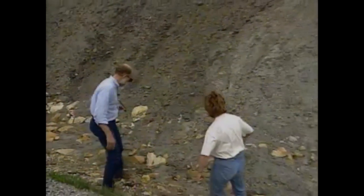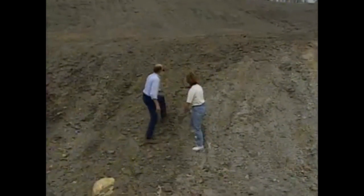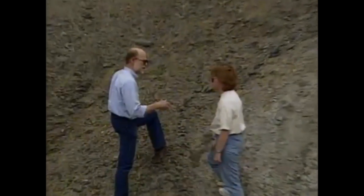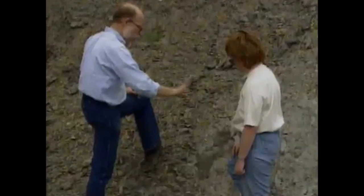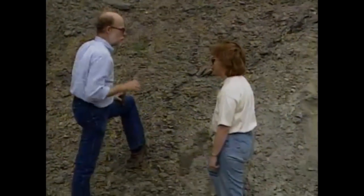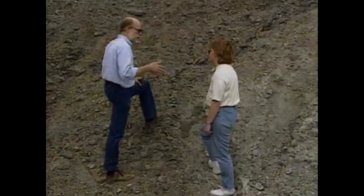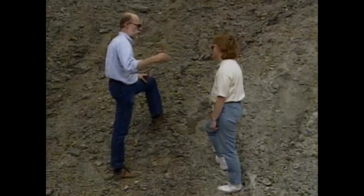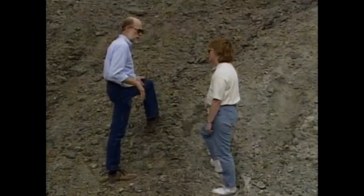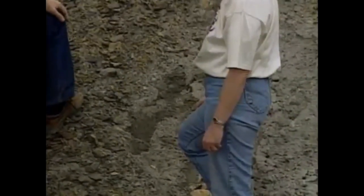We're at a contact, actually, between two different kinds of rocks and between two geologic periods. You're standing on Devonian rocks; I'm standing on Mississippian rocks. How do you know that? In other places, people have looked at the fossils. Fossils represent the remains of organisms which have evolved through time. By looking at evolutionary sequences of organisms and comparing them all over the world, we know the approximate age of these rocks. So this contact between the gray shales and the black shales is the Devonian-Mississippian boundary.